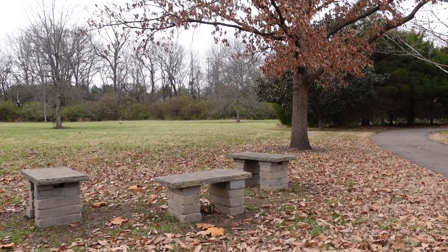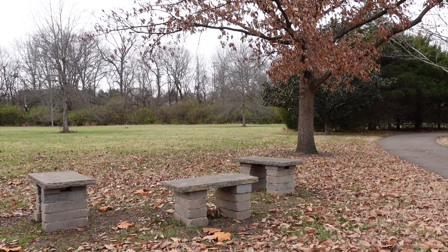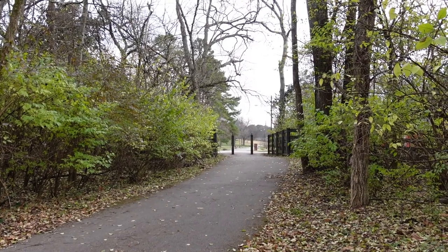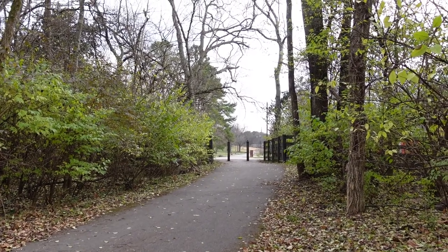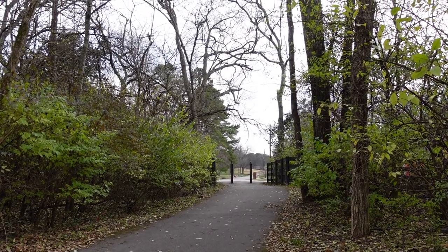Another example of the many benches that are located throughout the park in the Brentwood trail system. And that's it — this is the exit to the park, which we will head back into the neighborhood and make our way back to the house and download and edit this video.